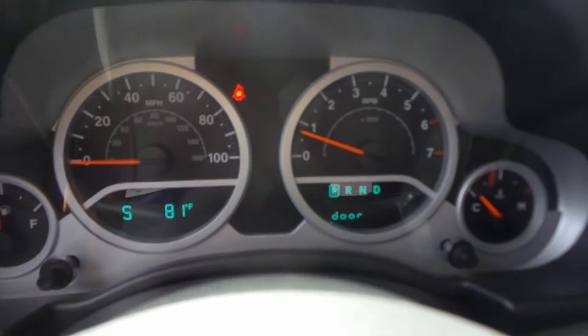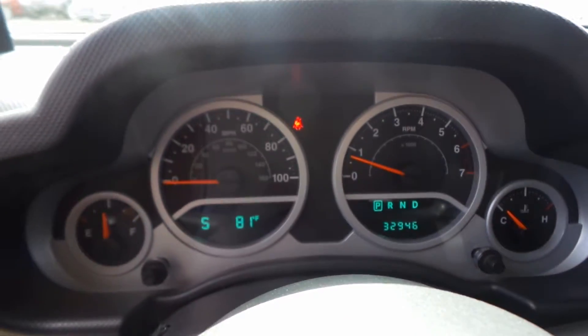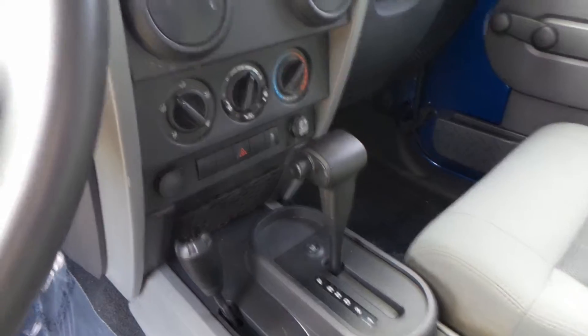Maybe a peek at the mileage — 32,946. Automatic, air conditioning, CD player, and it does have the auxiliary plug.